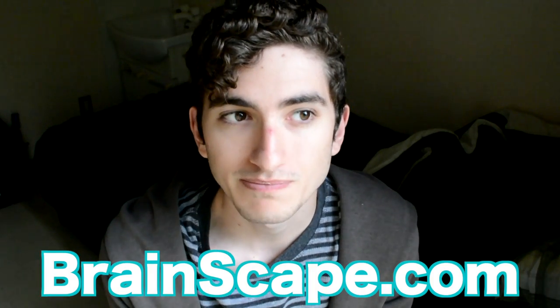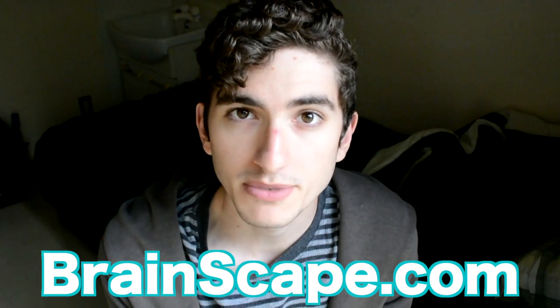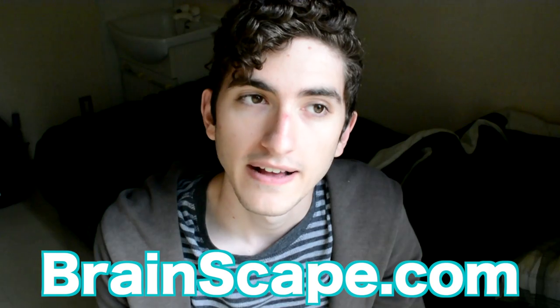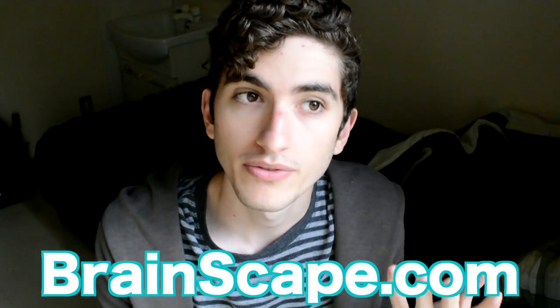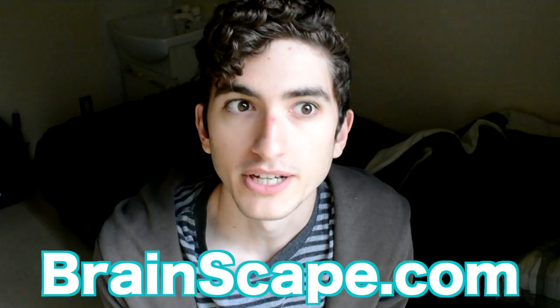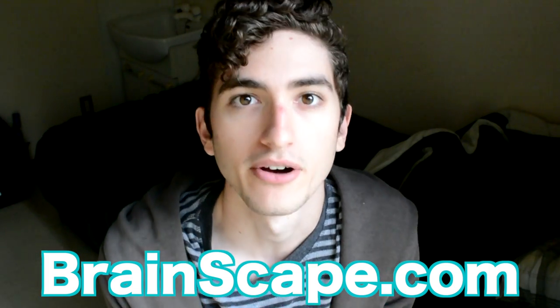I uploaded them to a website called Brainscape, Brainscape.com. This is a fantastic website because it lets you rate each card on a scale of 1 to 5 — how well you know the card. 1 being I didn't know it at all, and 5 being I know this perfectly, like I have it down, I memorized it.